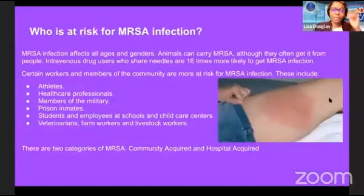Who is at risk for MRSA? MRSA infection affects all ages and genders. Animals can carry MRSA, although they often get it from people. Intravenous drug users who share needles are 16 times more likely to get MRSA infection. Certain workers and members of the community are more at risk, including athletes, healthcare professionals, members of the military, prison inmates, students and employees at schools and childcare centers, veterans, farm workers, and livestock workers.